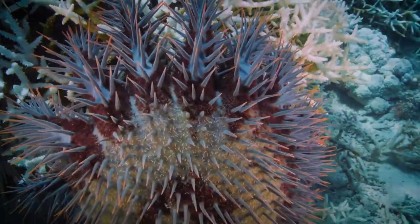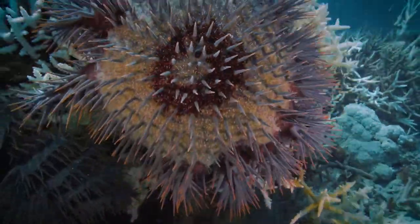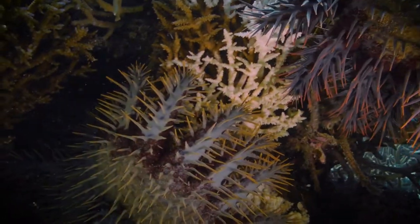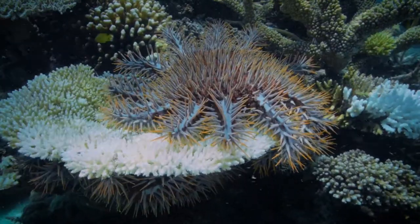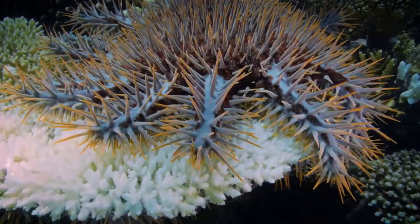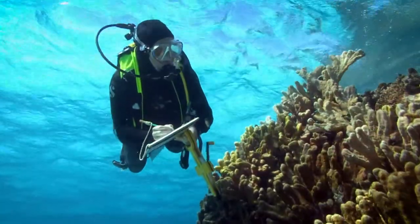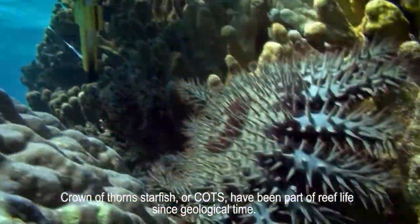As it looks like a crown of thorns, it is most commonly known as the crown-of-thorns starfish, or COTS. COTS outbreaks have been occurring for about 30 years in the Pacific Island region, from the Great Barrier Reef in Australia all the way to Japan. But how to explain these massive and devastating infestations — these COTS population explosions?